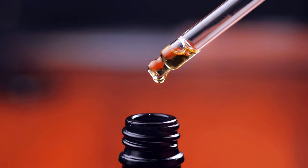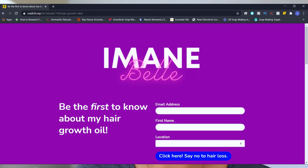I'm actually launching my very own hair growth elixir that has really helped me. This is a jam-packed hair growth oil that you can get your hands on by clicking on the link in my description to sign up.